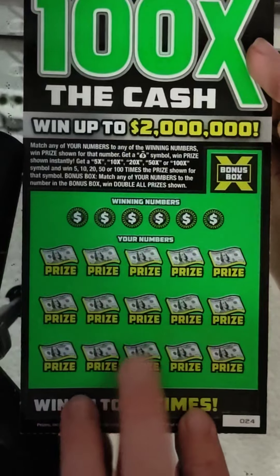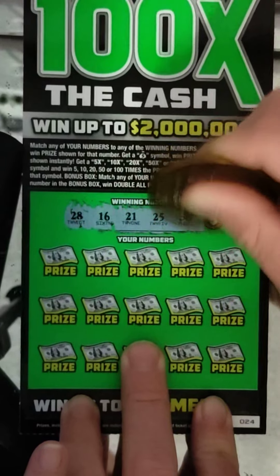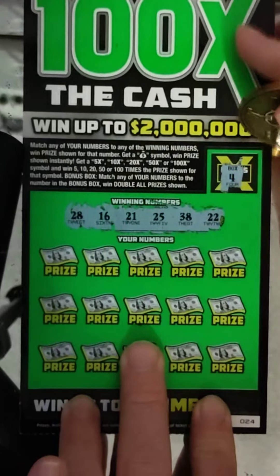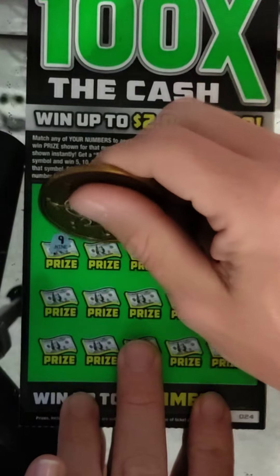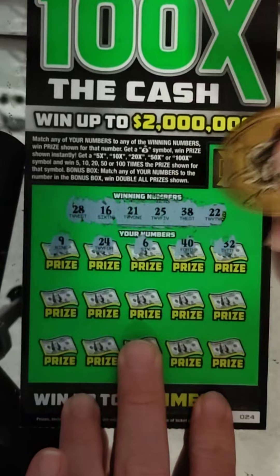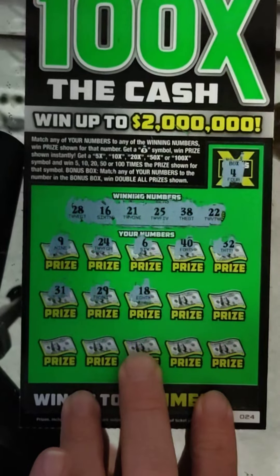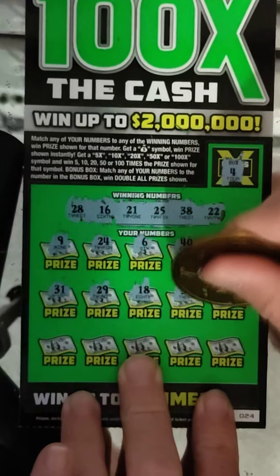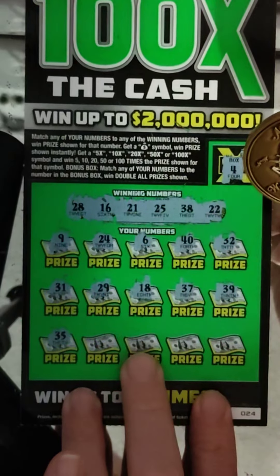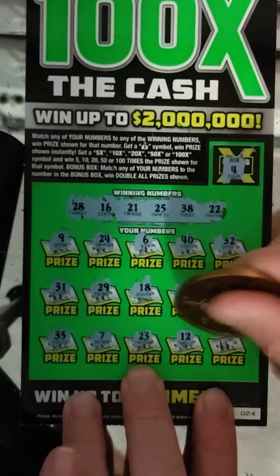Alright, this comes down to the last one — ticket number 24. We have 28, 16, 21, 25, 38, and 22. Double-or-box will be 4 and 9. Numbers: 24, 6, 40, 32, 31, 29, 18, 37, 39 — one off — 35, 7, 23, 12, and 14. Nothing there.